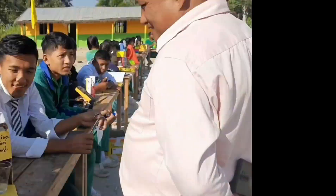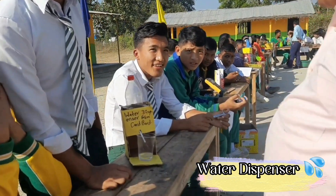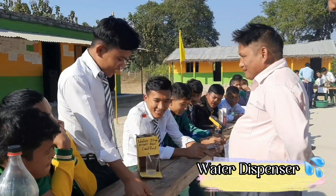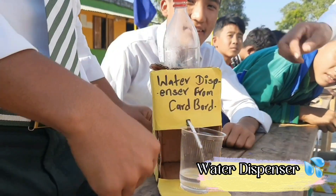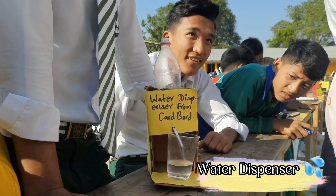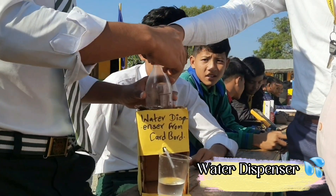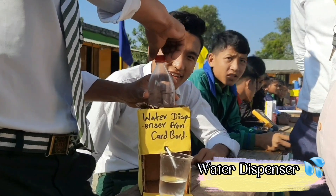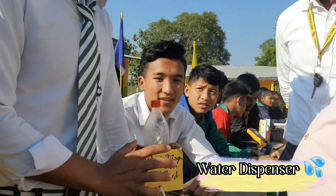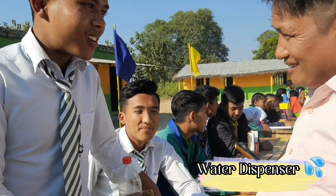What is the water dispenser made from cardboard? How do you drink water from it? What is the water dispenser? It's not working well? Why are you making an air vent? An air vent present?